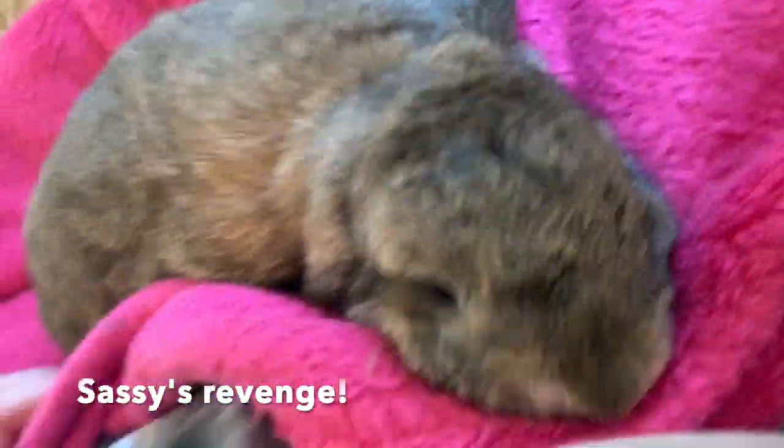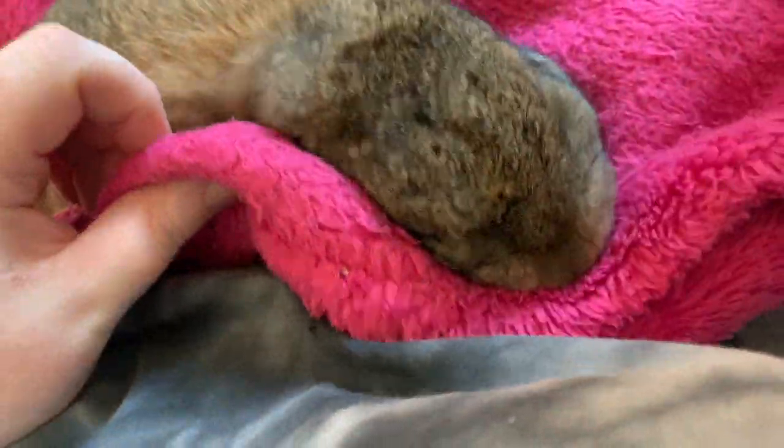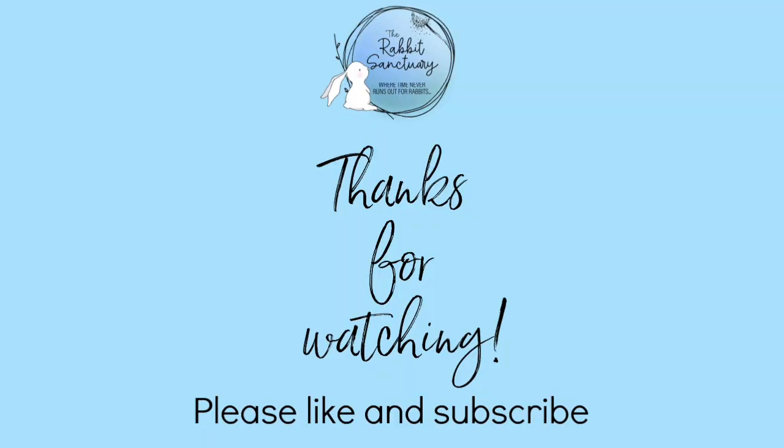We would love to hear in the comments how you go with using the snuggle coat technique. If you have any questions about it please leave them in the comments section down below. Don't forget to also subscribe to our YouTube channel. Until next time, bye everybody!